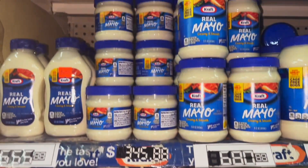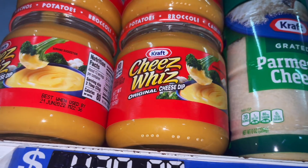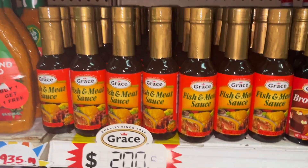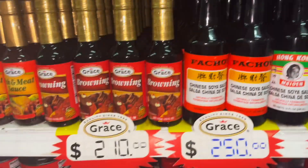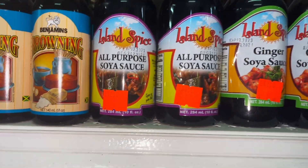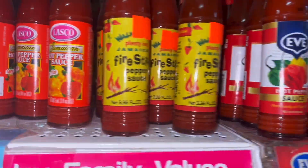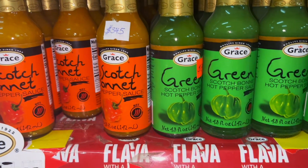Here we've got mayonnaise, parmesan cheese, cheese dips, and all the different seasonings there — tomato sauce, browning, different sauces, chicken pepper, hot sauces. Loads of different types of sauces.